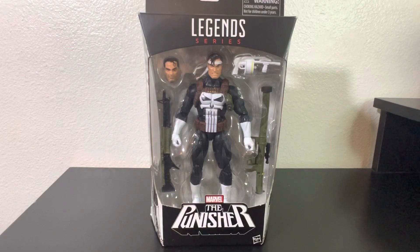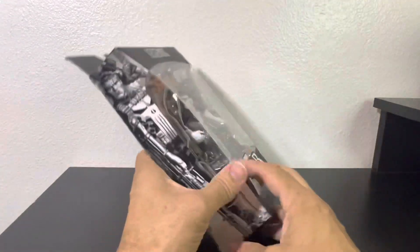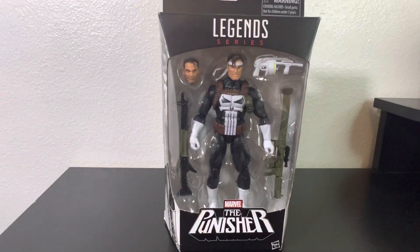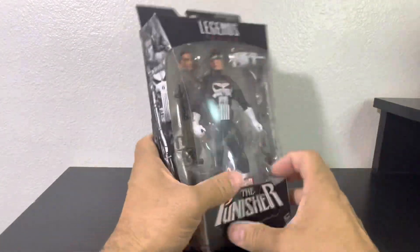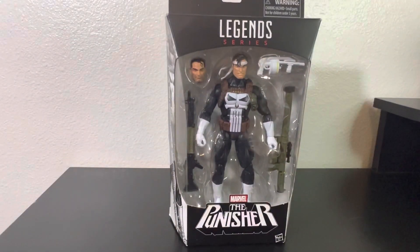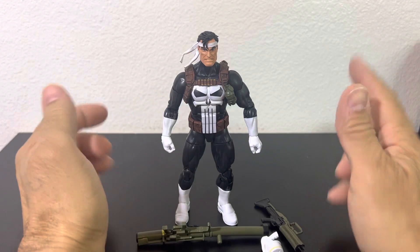Today is finally here so we are going to open this up. Fitting, seen as though lately there's been the GI Joe craze and Valiverse craze, so I figured hey, why not open up another badass vigilante-type figure. So without further ado I am going to get the Punisher out of the packaging and I will be right back.